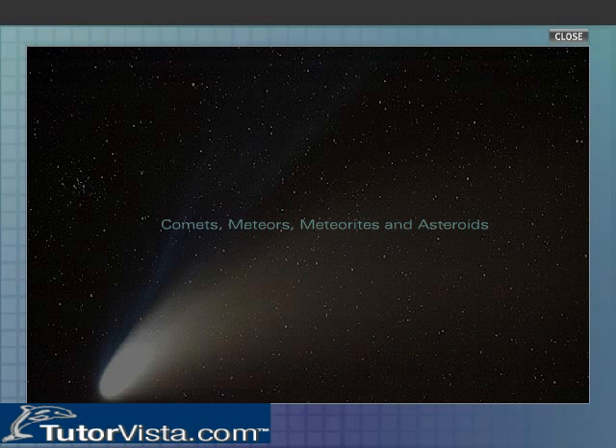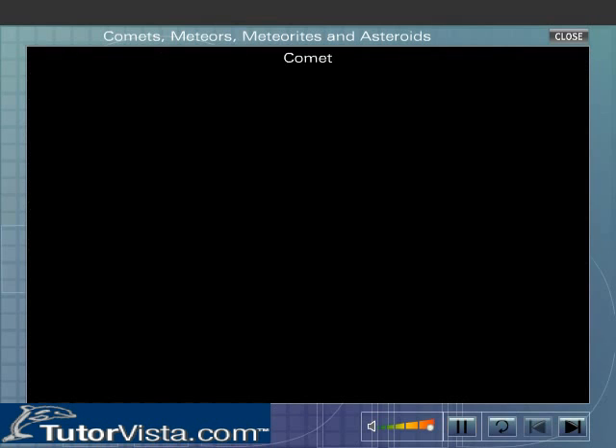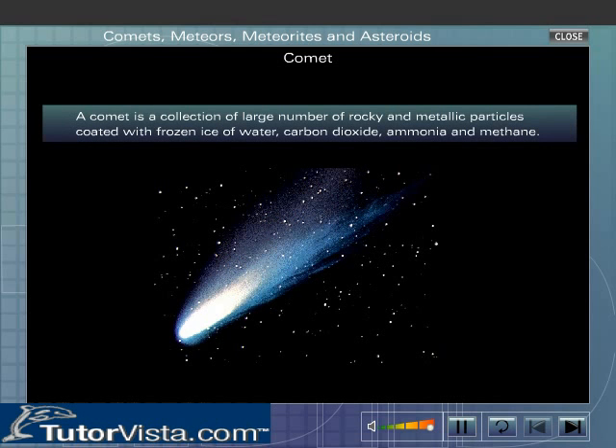Comets, Meteors, Meteorites, and Asteroids. A comet is a collection of a large number of rocky and metallic particles coated with frozen ice of water, carbon dioxide, ammonia, and methane.